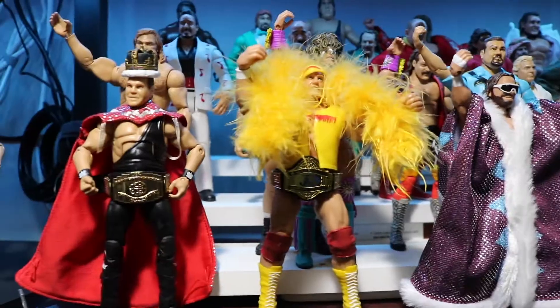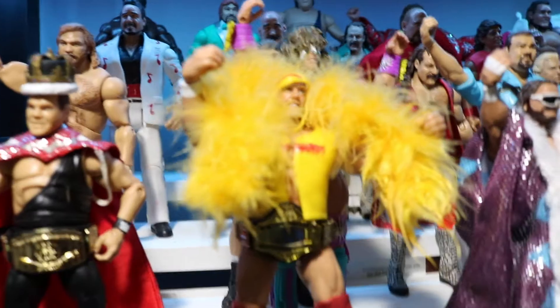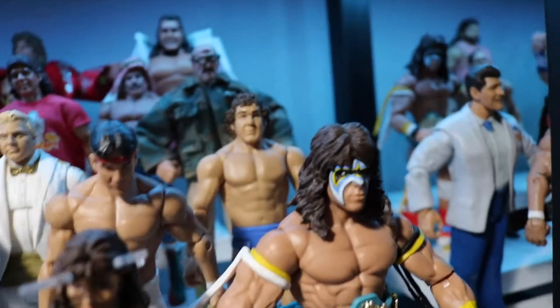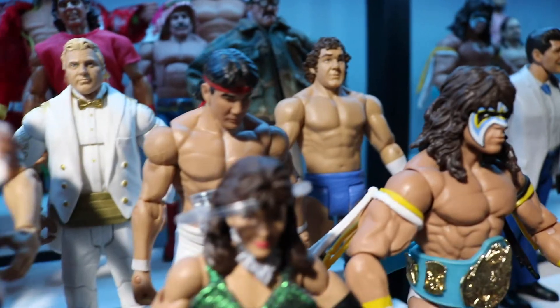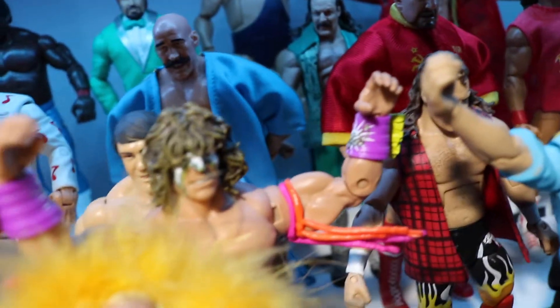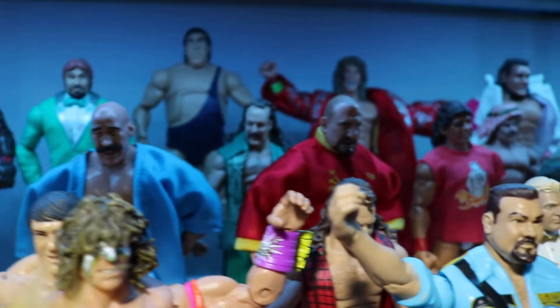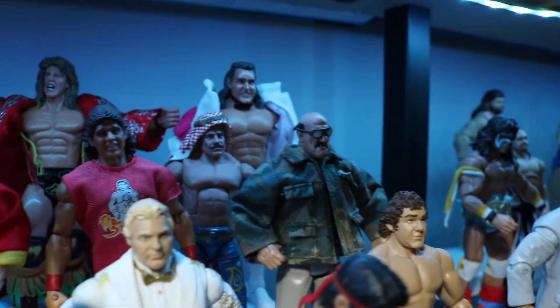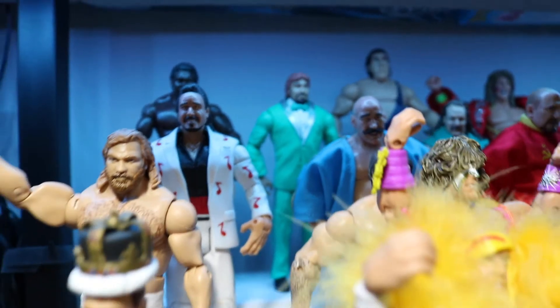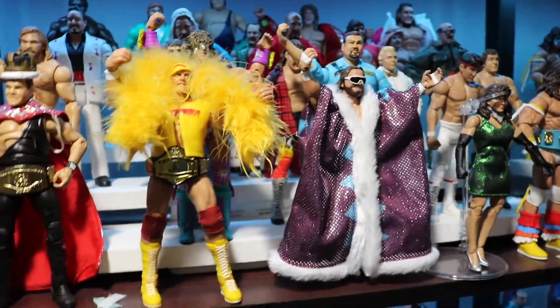The next section is late 80s, mostly legends - some still with us, some not. Got Jerry the King Lawler, Hollywood Hulk Hogan, Macho Man Randy Savage with Elizabeth, the Ultimate Warrior, Rick Steamboat, Bob the Brain Heenan, Big Boss Man, Jake the Snake, another Ultimate Warrior, Big John Stud. Look at all those figures back there - Legends! Sergeant Slaughter, Barber's Briefcase, Ultimate Warrior, Andre the Giant, the Mouth of the South Jimmy Hart.